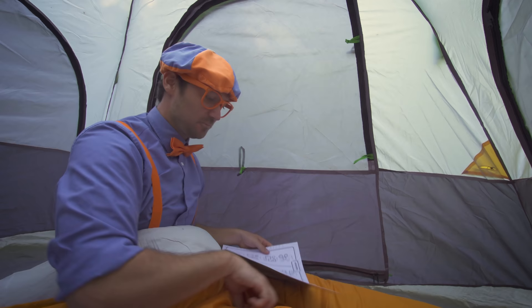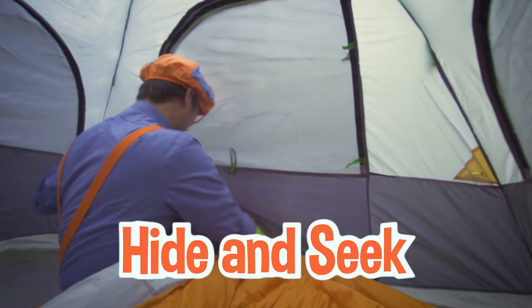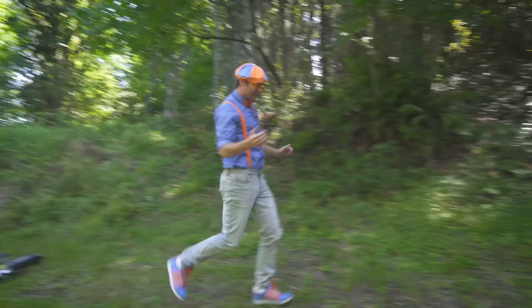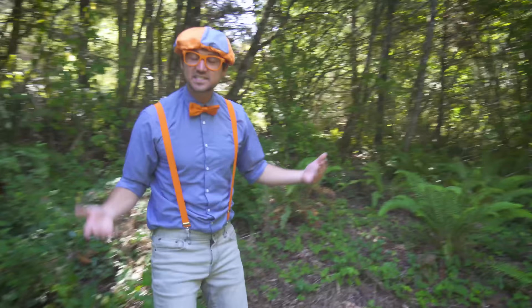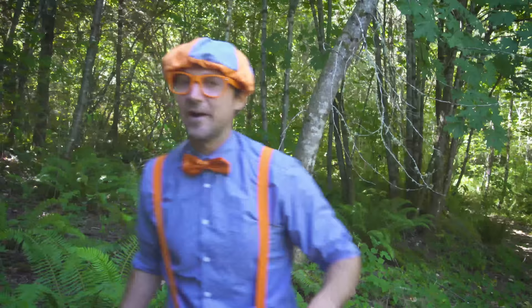We're camping — there's so many fun things to do outside. I think we should go outside and play some hide and seek. I love playing hide and seek. To play hide and seek, one of us needs to hide and one of us needs to seek. I'll hide and you seek. So, count to five and close your eyes. Ready?